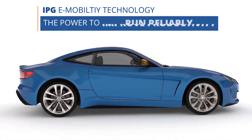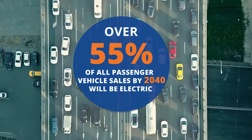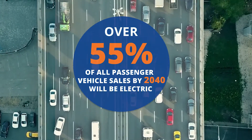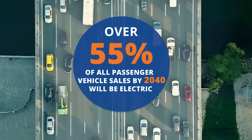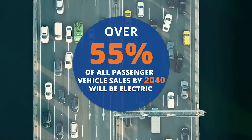IPG Fiber Laser Technology provides the power to transform e-mobility applications. By 2040, over 50% of all passenger vehicle sales will be electric. Meeting this demand requires the most productive and innovative manufacturing technologies.